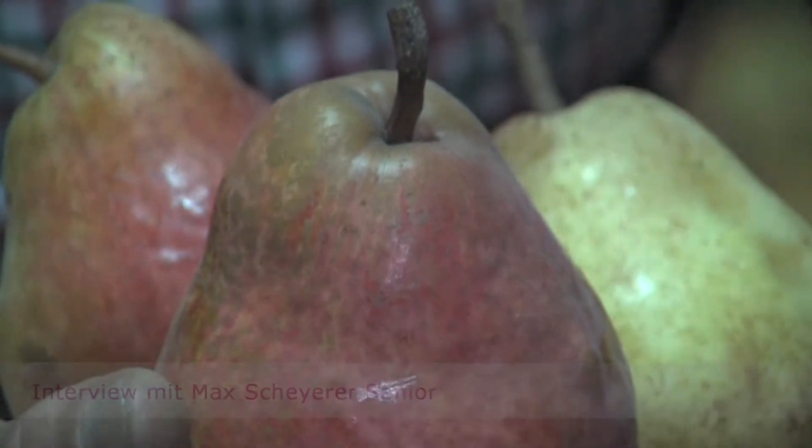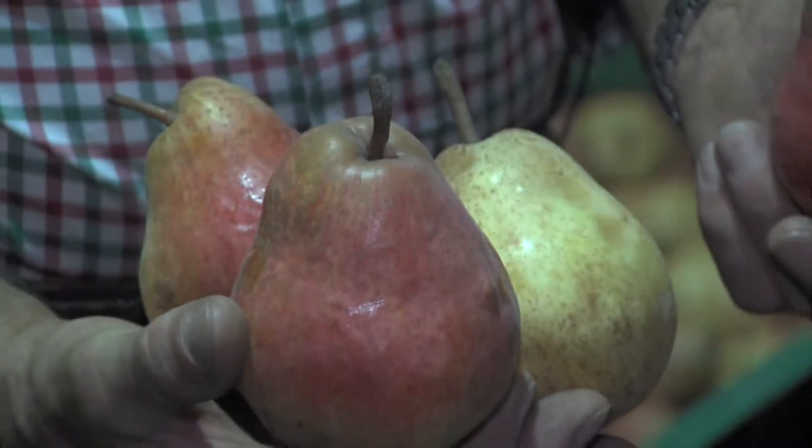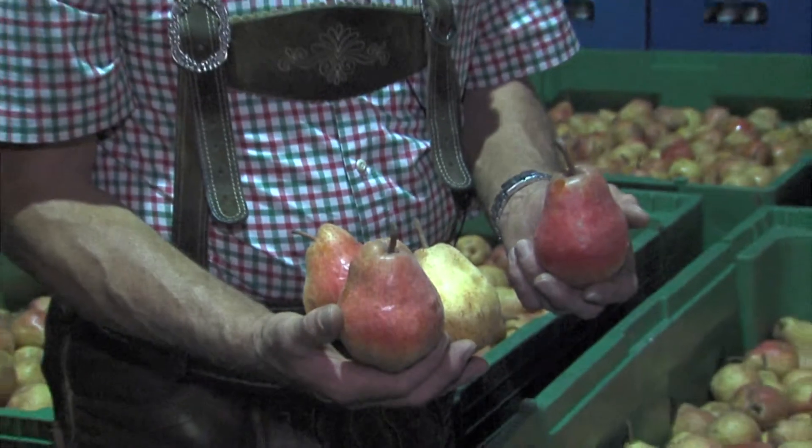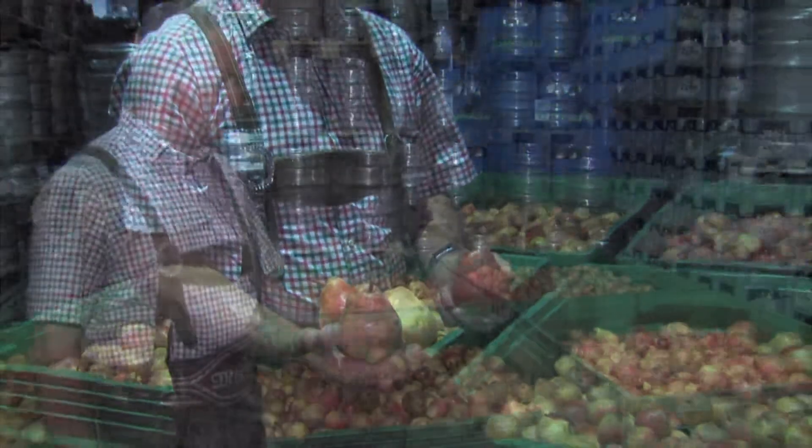Das ist jetzt zum Beispiel, da haben wir jetzt die Williams. Ich gebe die gelbe Williams und die rote Williams. Die gelben Williams sind schon verarbeitet, die sind ein bisschen früher. Das sind die roten Williams. Die roten Williams habe ich von der Steiermark, von Böllerberg. Das ist in der Nähe von Hartberg.